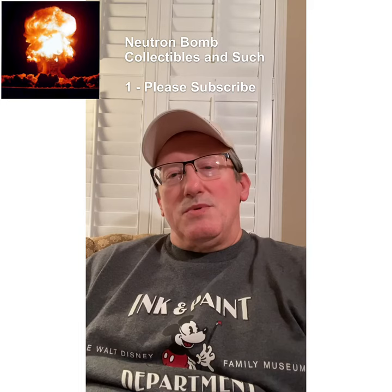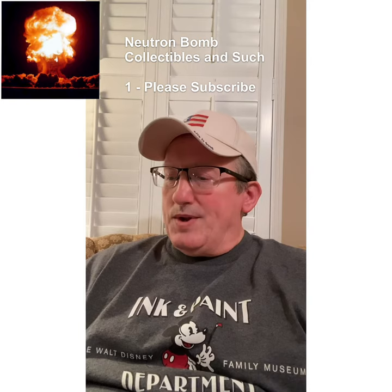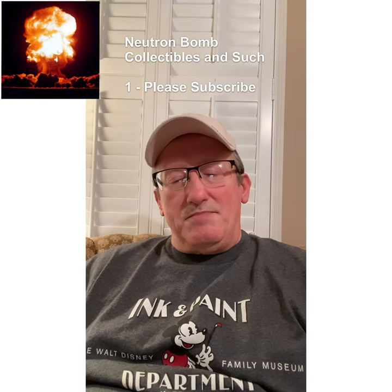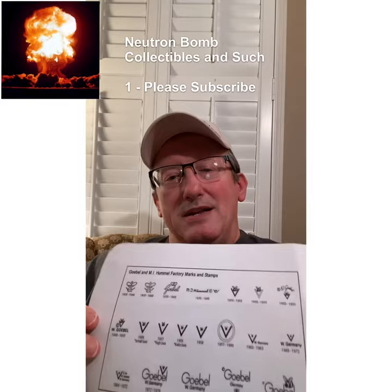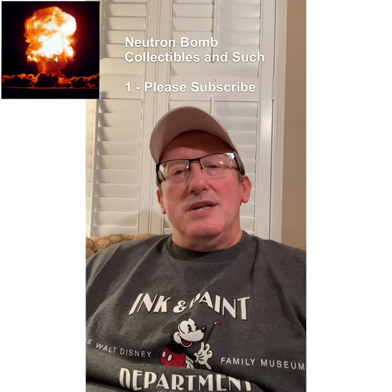Over the next few videos, the information I'll be sharing comes from this source: the MI Hummel Golden Anniversary Album. The primary author is Robert L. Miller, and there are a lot of illustrations, pictures, and actual figurines. I'll also be sharing figurines I have collected myself, and we'll be going over exactly how to look at, identify, and date them.